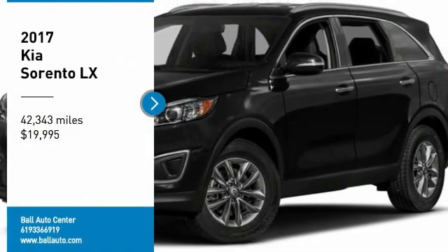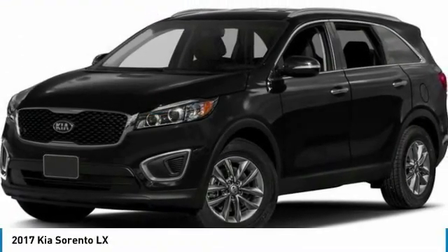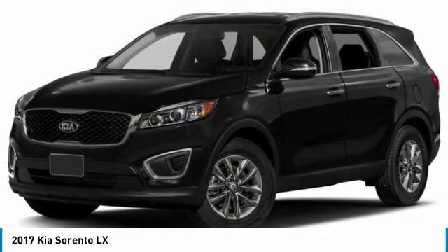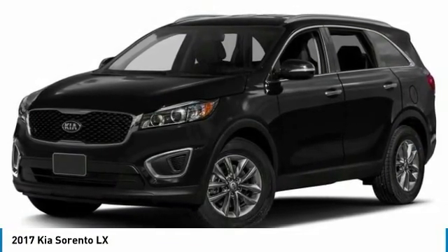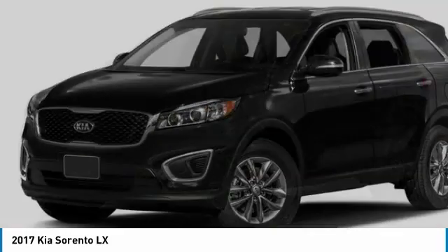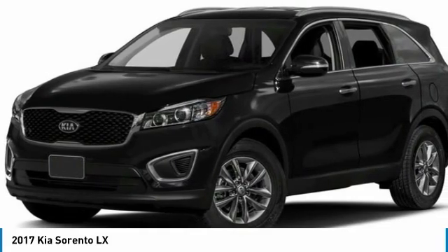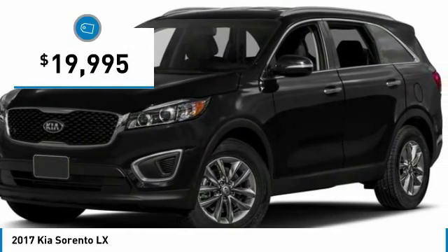Looking for the right vehicle? Check out the 2017 Sorento. The Kia Sorento is a comfortable riding, powerful, compact SUV loaded with impressive standard features. Take one look at its stylish, sleek design and you'll want to cross over to a Sorento — and it's priced below $20,000.